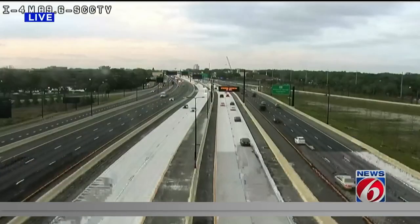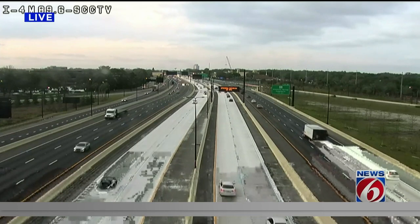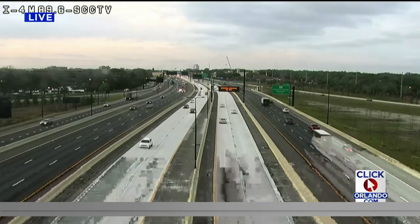Now to the big test of those brand new toll lanes on I-4. This is the first time drivers commuting home are getting a chance to try them out. News 6's Eric Monenken is live in Altamont Springs, keeping an eye on the interstate for us. How's it been going out there?